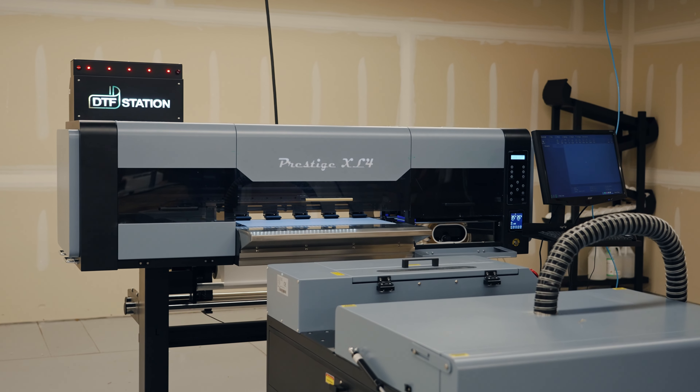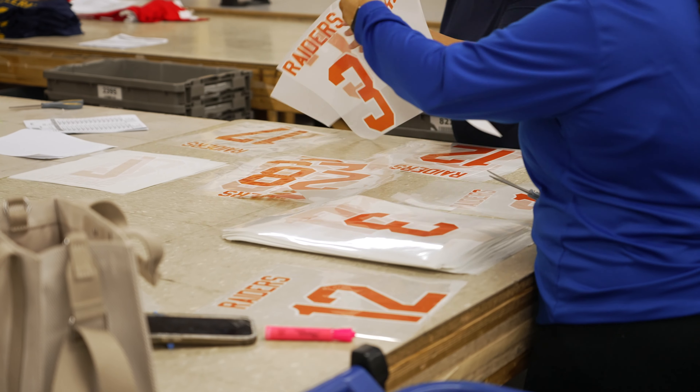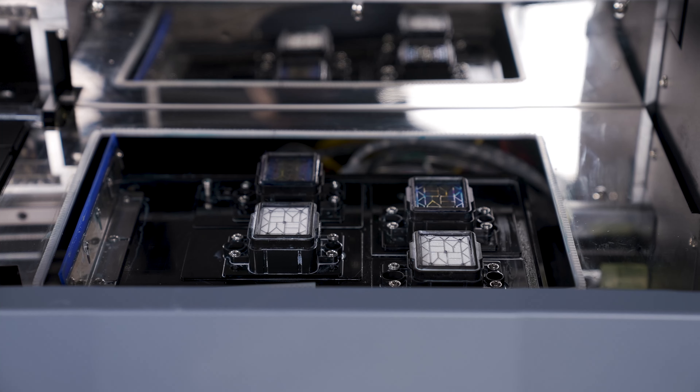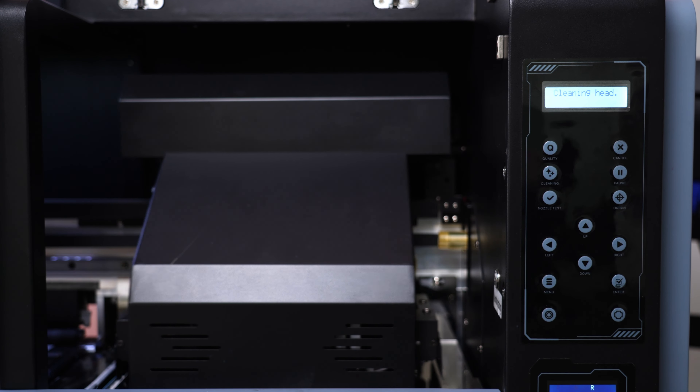We chose the Prestige XL4 because of our good experience with the XL2. As we look to grow the direct-to-film business that we do, the Prestige line has those automatic cleaning features that were convenient. The ease of the daily maintenance is very straightforward for the operators to understand.